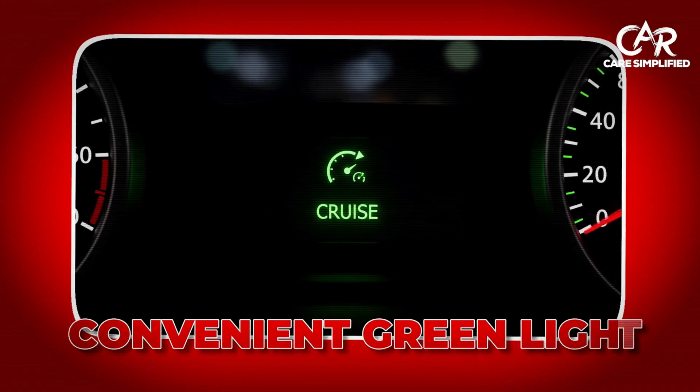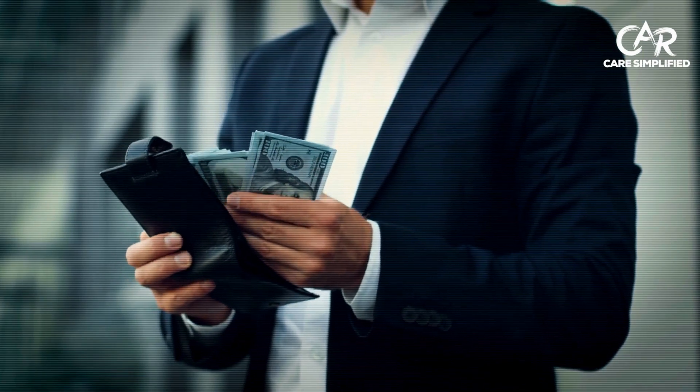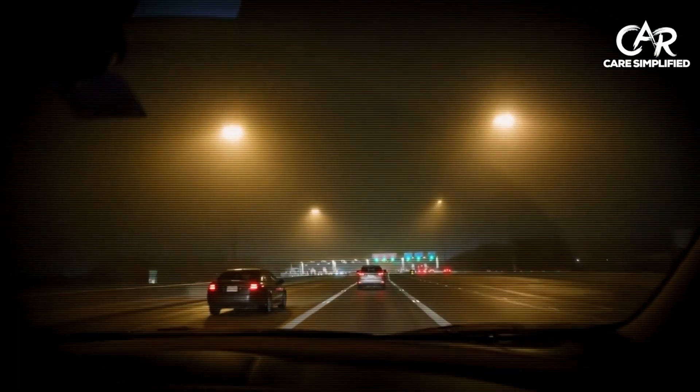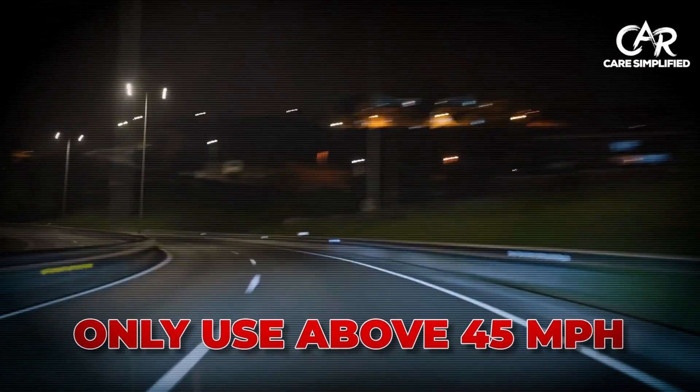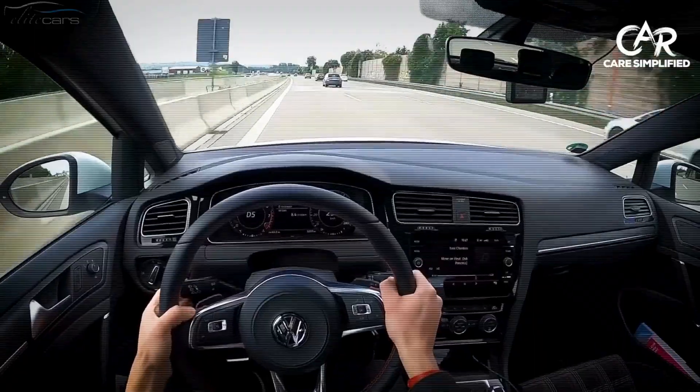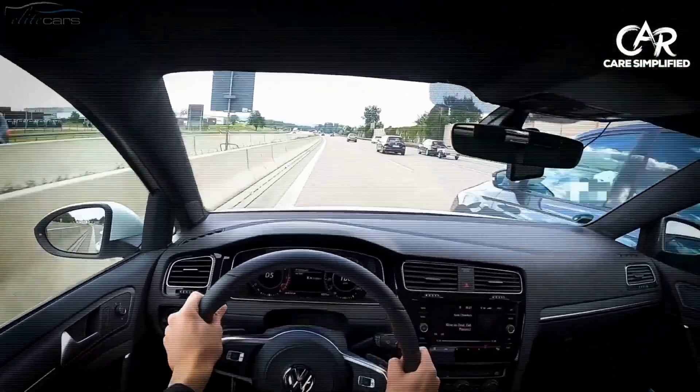This green light can actually save you money at the gas pump. Cruise control improves fuel economy by 7–14% on highways. Only use it above 45 miles per hour on clear, dry roads. Disable it in rain, snow, or heavy traffic because cruise control reduces your reaction time in emergencies.